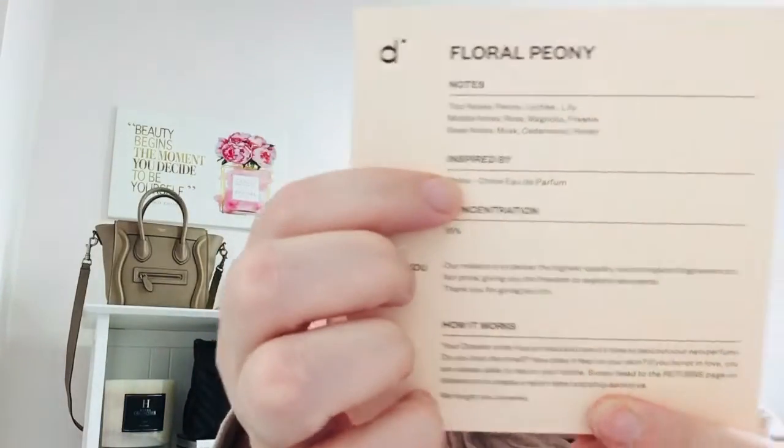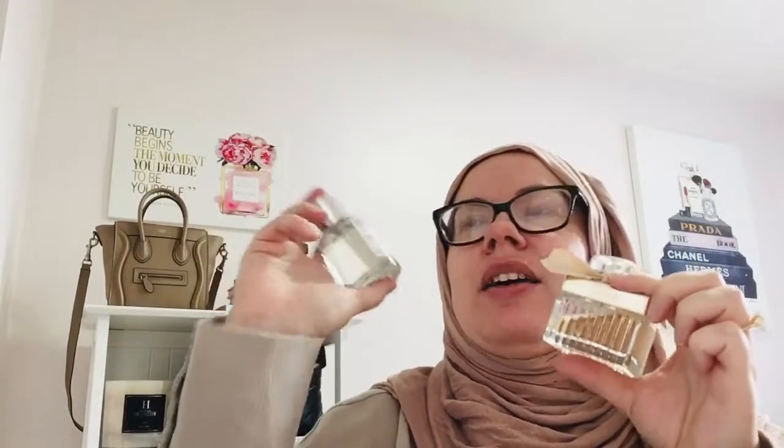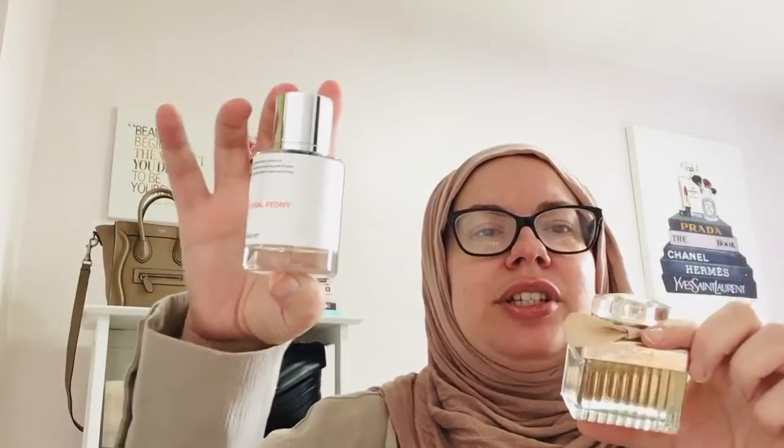The Floral Peony's top notes are peony, lychee, and lily. Middle notes are rose, magnolia, and freesia. Base notes are musk, cedarwood, and honey. It's inspired by the Chloe perfume. So if you don't want to spend the money and you want something that is just as high quality, clean, and vegan, cruelty-free, I would suggest you check out Dossier because they smell so good and so identical.